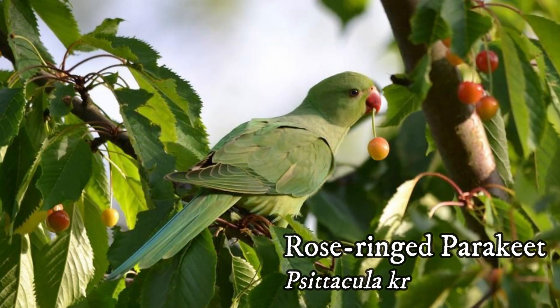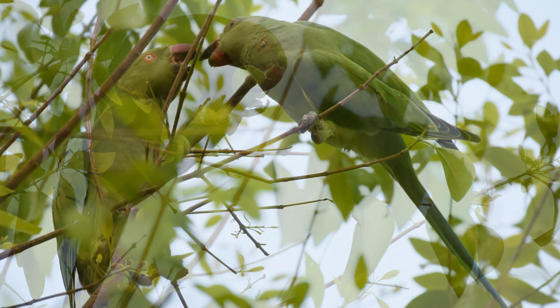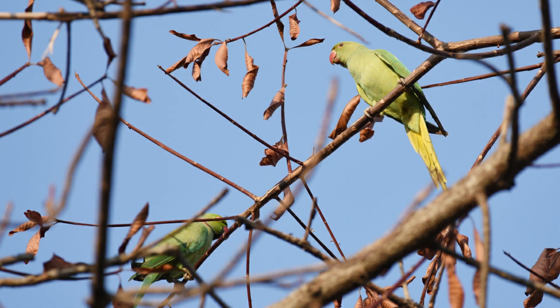Rose-ringed Parakeet — it is a bright green parakeet with a bright red bill. The adult male has a red and black neck ring, but the female shows no red ring. It is found in small groups in the garden and feeds on gooseberry, Singapore cherry, and fig fruit.